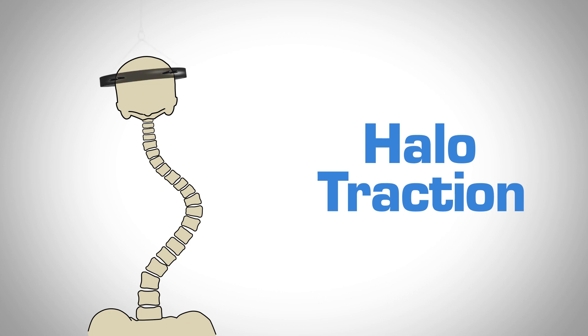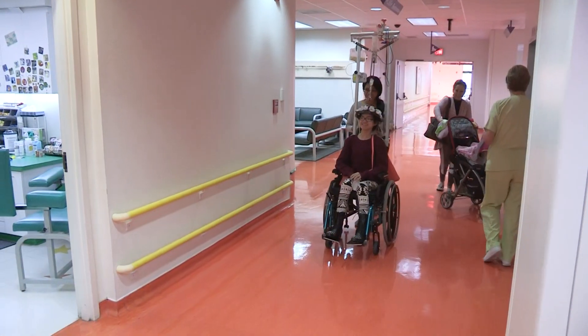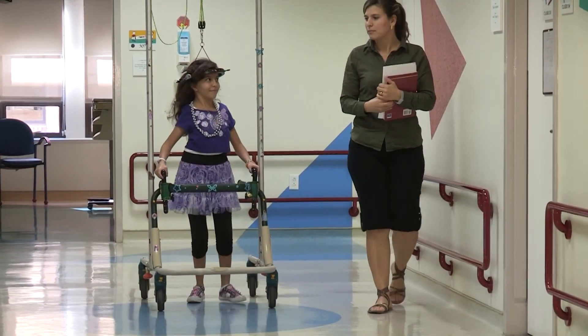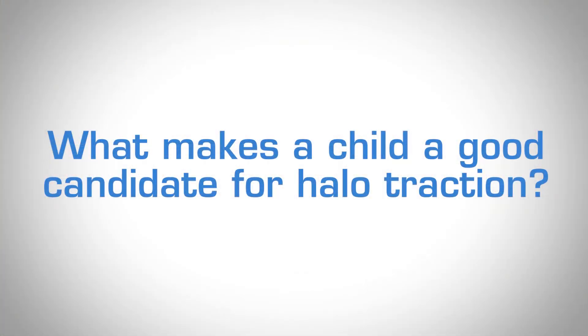Halo traction is where we apply a halo to the patient, and that halo allows us to place traction in a spring-loaded, very comfortable device — sort of a walker with traction, and then a wheelchair. The traction basically uses their body weight to help correct the spine deformity that they have.